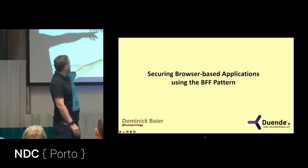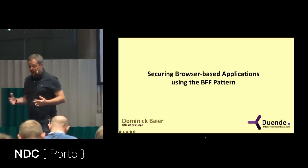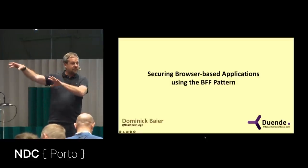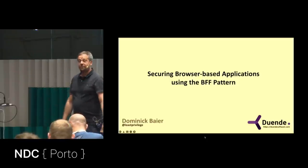That middle ground is what this talk is about — it's called BFF, the Back End for Front End pattern. The idea is to use the best of both worlds: UI technologies on the front end and security features on the back end, combined together to make something meaningful.